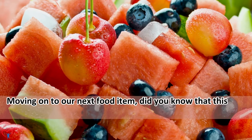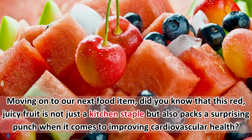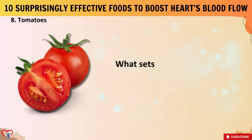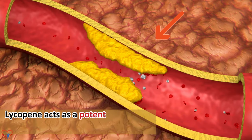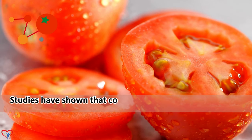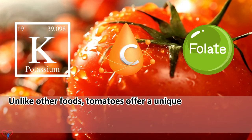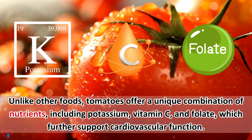Did you know that tomatoes are not just a kitchen staple but also pack a surprising punch when it comes to improving cardiovascular health? Tomatoes contain a lesser-known compound called lycopene, which gives them their vibrant red color. Lycopene acts as a potent antioxidant, reducing inflammation and preventing the buildup of plaque in arteries. Studies have shown that consuming just one medium-sized tomato provides approximately 16 milligrams of lycopene, significantly contributing to heart health. Tomatoes also offer a unique combination of nutrients, including potassium, vitamin C, and folate, which further support cardiovascular function.